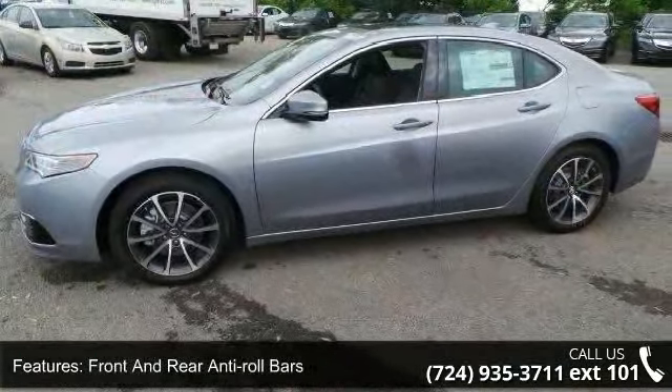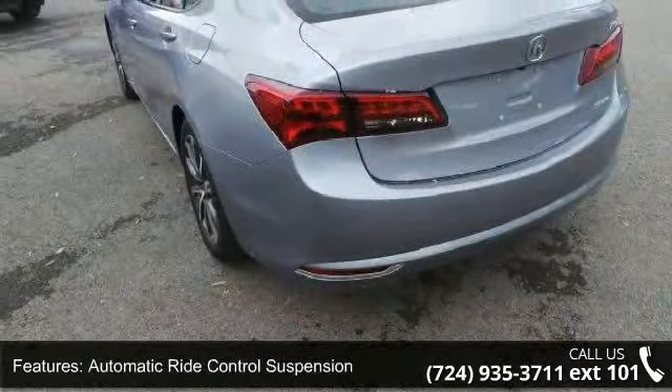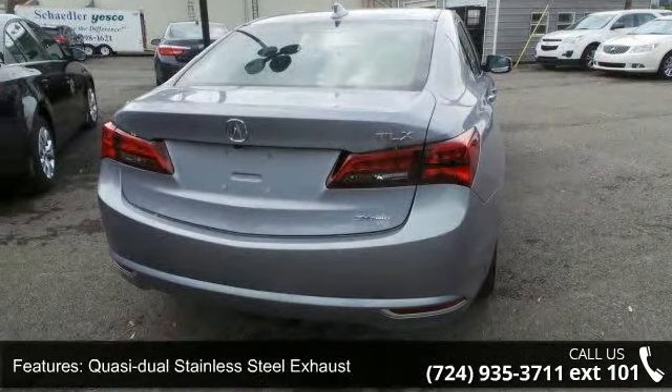Additional features include electric power assist speed-sensing steering, quasi-dual stainless steel exhaust, permanent locking hubs, electro-mechanical limited slip differential, and 18-inch x 7.5 aluminum alloy wheels.